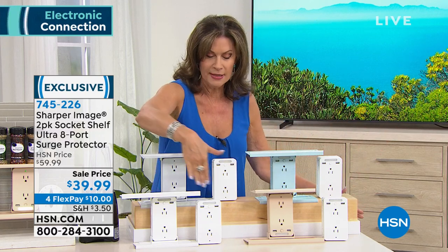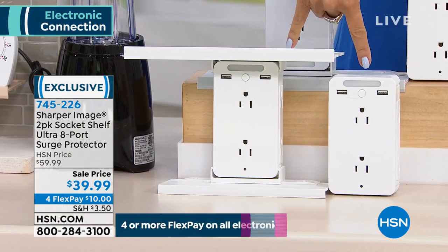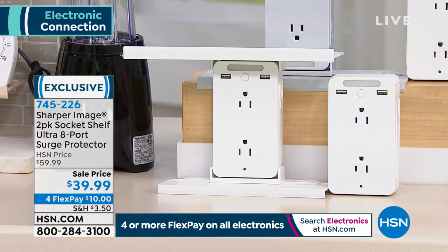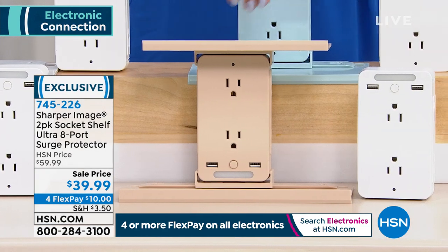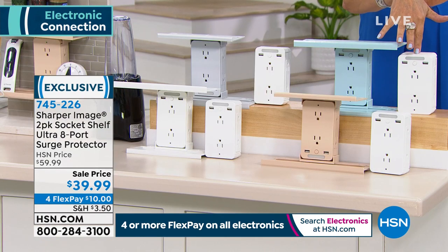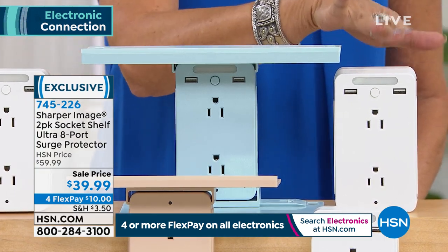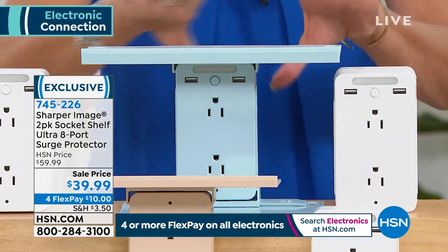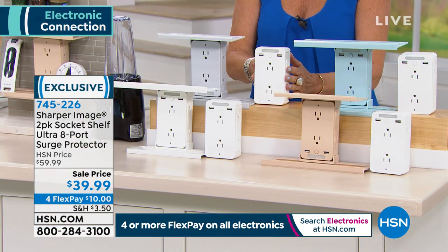Everyone gets a white unit, and then you choose a fashion color. If you want the additional one in white you get that choice; there's also beige and white with pretty shelves, aqua blue — so pretty, a light blue — and gray and white as your final choice.